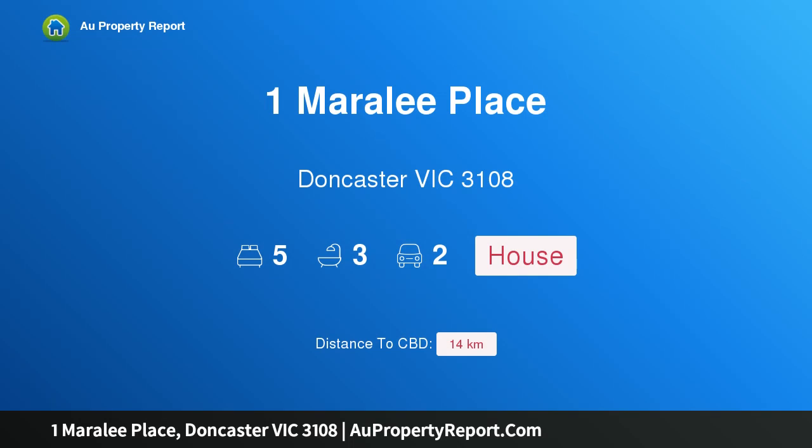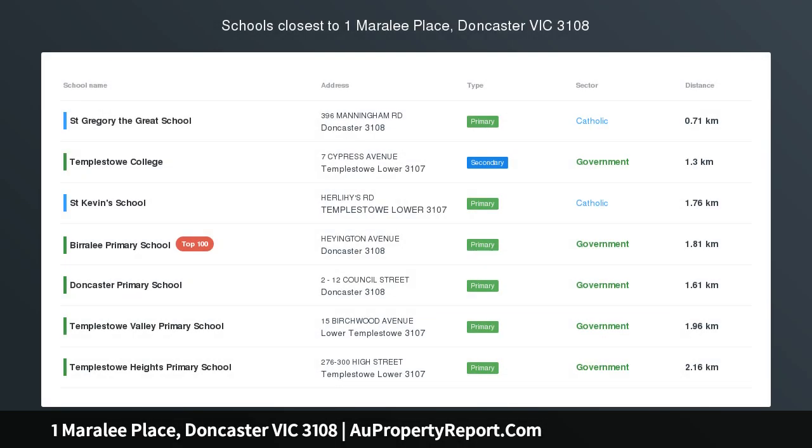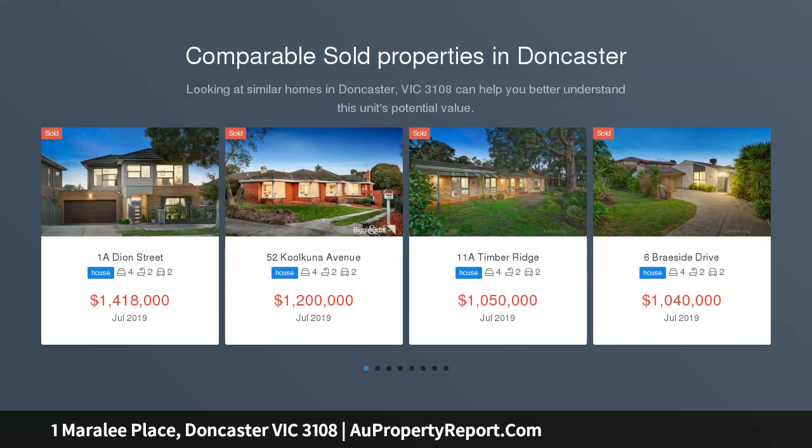Hi, I am glad to introduce Property One Marley Place, Doncaster Victoria 3108 — a glamorous entertainer on 1,082 m², approx, with lifestyle convenience, imbued with natural light and beautiful garden vistas.